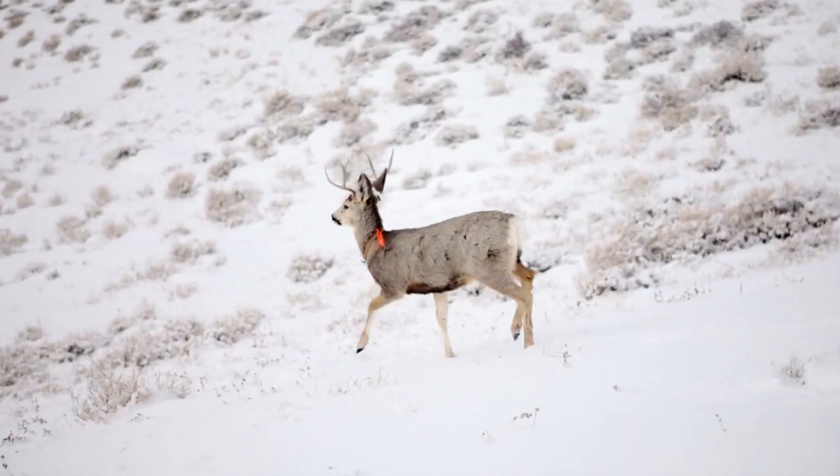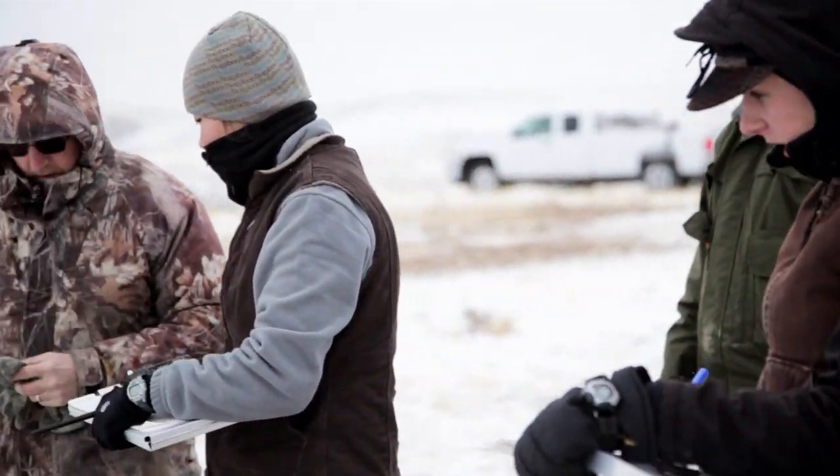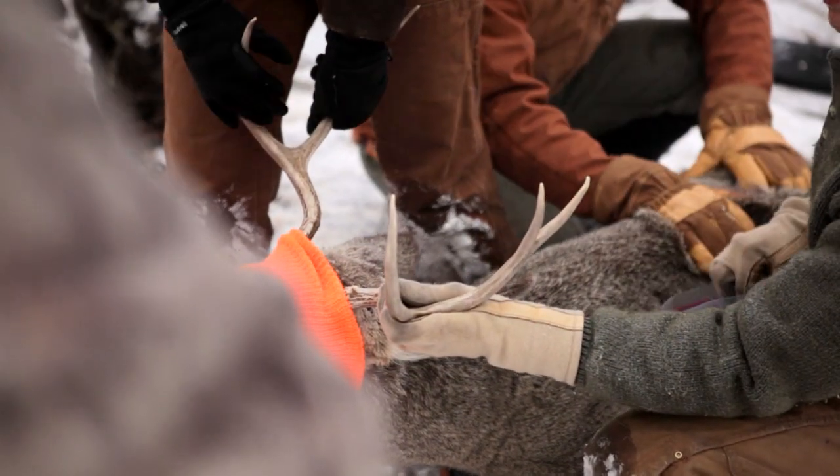These deer look like they're wasting away. They're very skinny. You can pretty much see every rib in their body. And eventually they'll die of emaciation, hence the name chronic wasting disease.